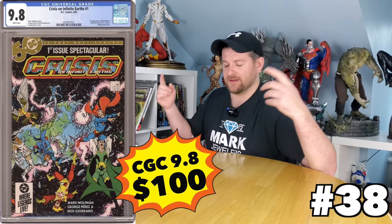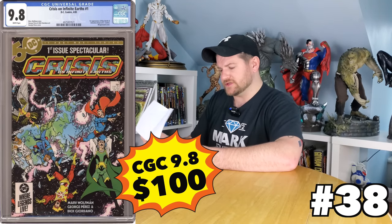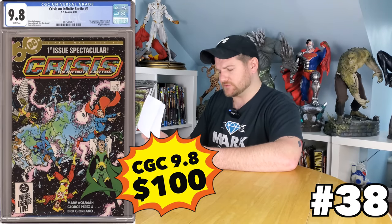Crisis on Infinite Earths number one — you can get the first appearance of Monitor, and there's a lot of things that go on in that book. You can get that for 100 bucks. That is a pretty killer deal and a surprise when I was researching this.